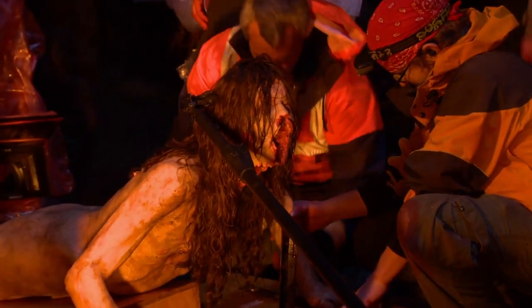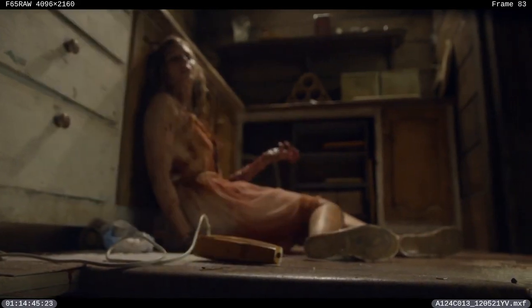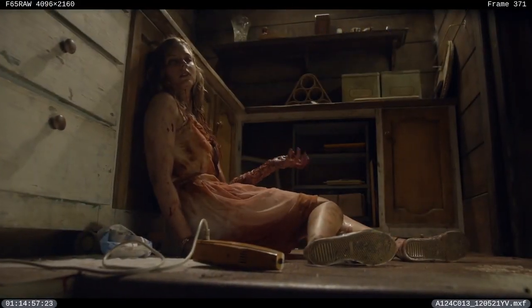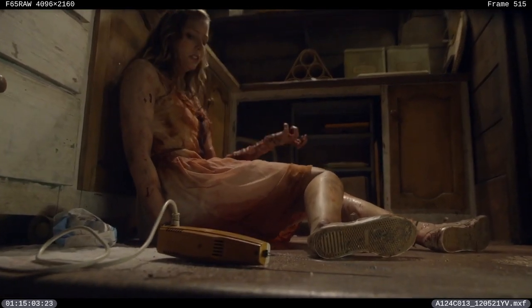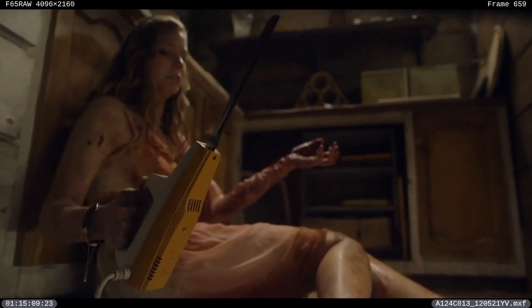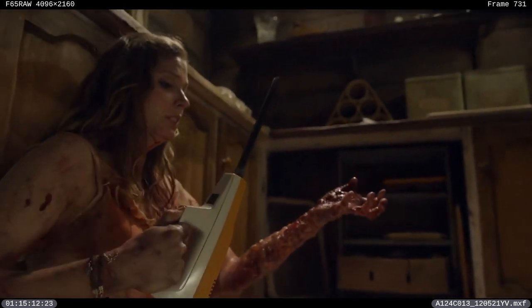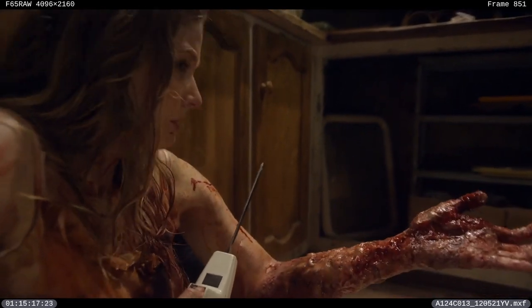I'm very proud of when Natalie cuts her arm off — we found a very creative way to do it all practically with prosthetics. In the script, she grabs a kitchen knife and she's cutting her arm right in front of you with no cuts — just one long take. Usually in a normal movie you'd cut away or do some kind of trick. We wanted just one long shot where you see the real arm and how she goes for it. I think it's one of the best shots in the movie — she puts the knife on her arm and it's just disturbing.